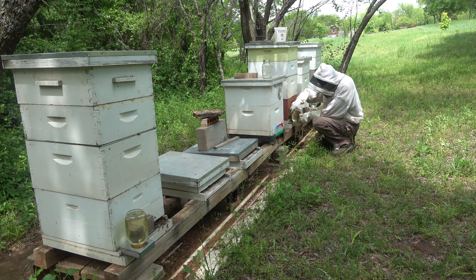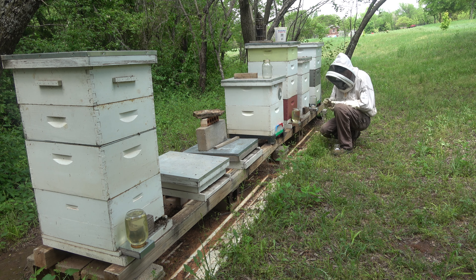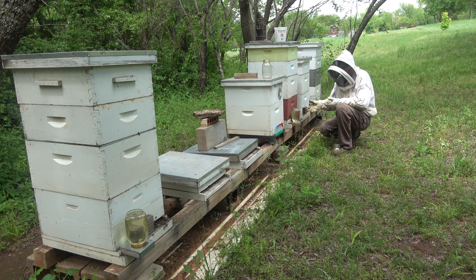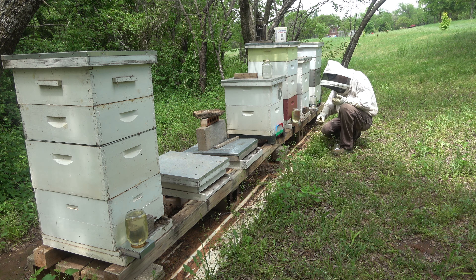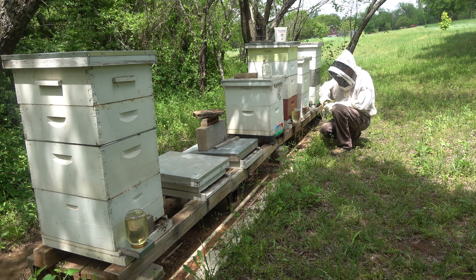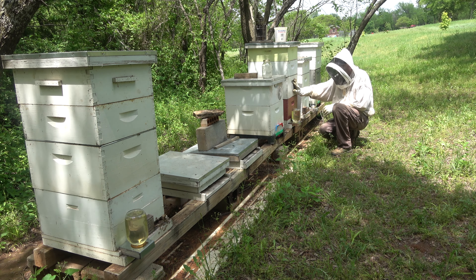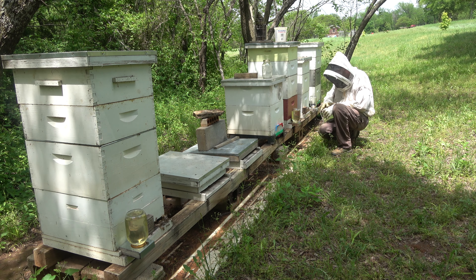Another thing on these entrance feeders — I just thought of it: if you have carpenter ants or any kind of ants, this attracts ants, so just beware of that. Putting these on a weak hive is dangerous — you want to feed a weak hive inside if possible, like I did with hive 15.